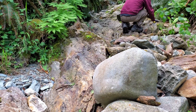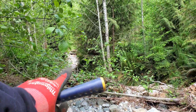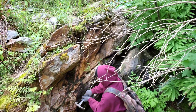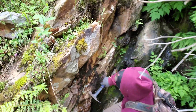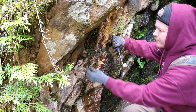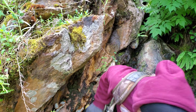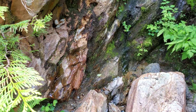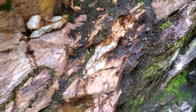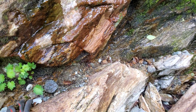No doubt this continues farther, as does the fault — it definitely comes up from down there and continues this way. Same mineralization, same exposure, different area. This is definitely hosting a large deposit. As you go deeper, mineralization gets a lot more consistent too.